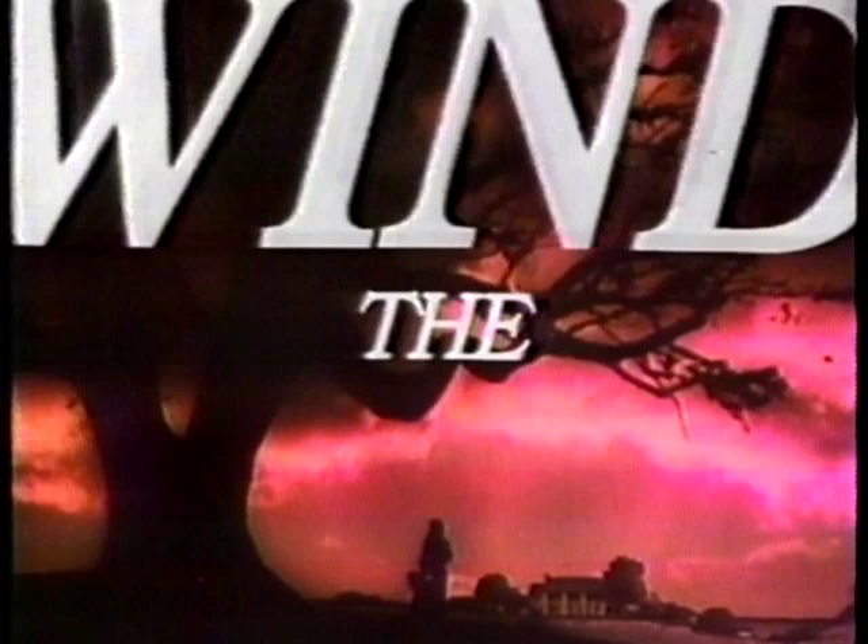We will return to Gone with the Wind, starring Vivian Leigh and Clark Gable.